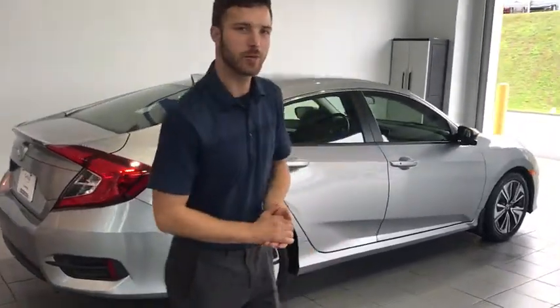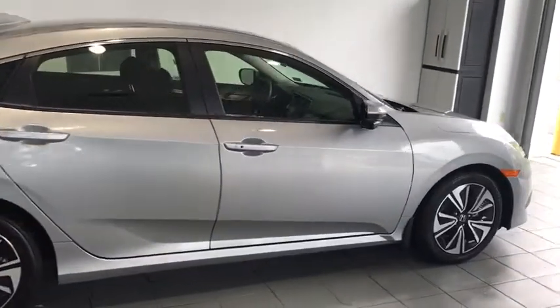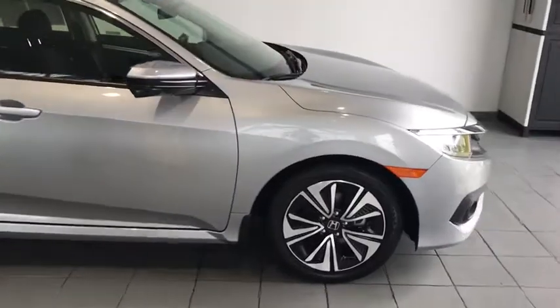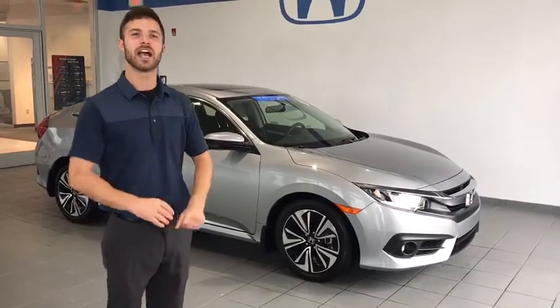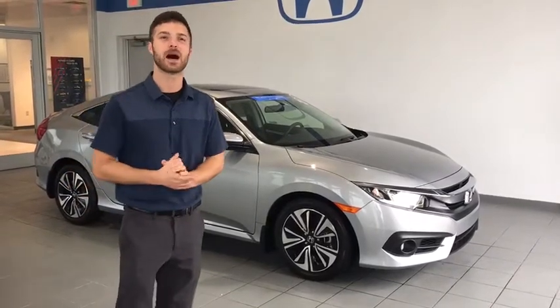Hey guys, so today we just traded in a brand new 2018 Honda Civic. Yes, I said 2018 Honda Civic — it is certified and only has 415 miles on it.